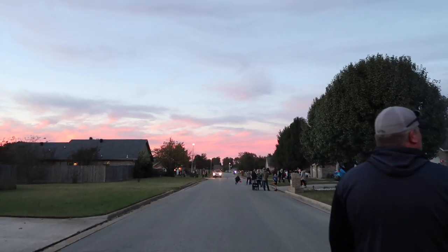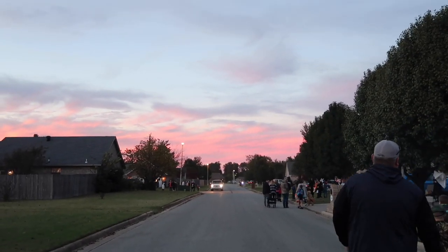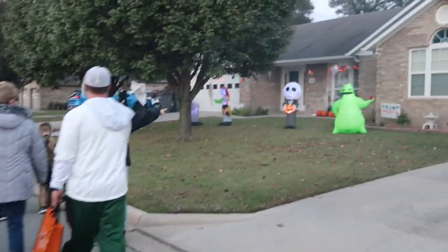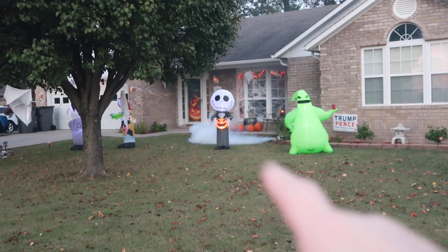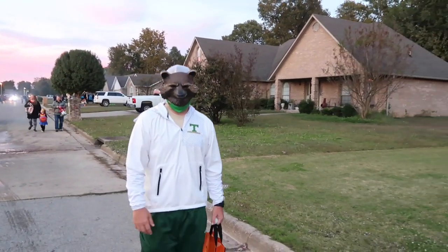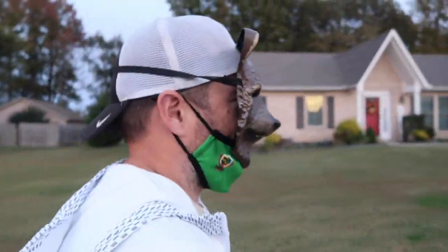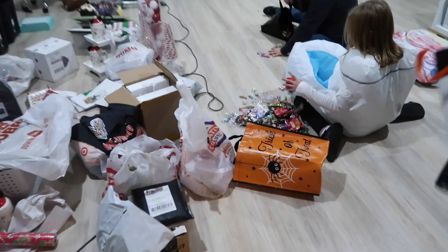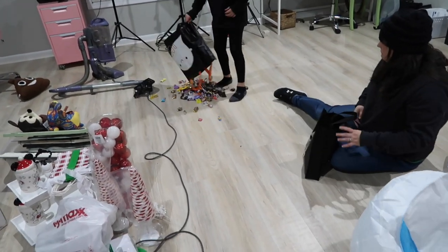Look how beautiful that sky is today - I'm so glad we've got such good weather. Look at this house! They've got a fog machine too. I like the mask underneath - you do what works. Look at all the candy. Good lord.